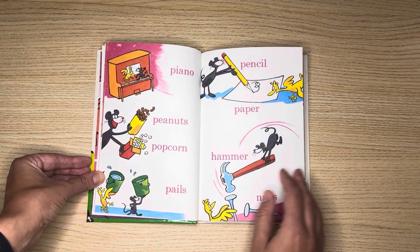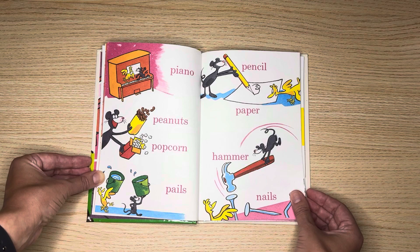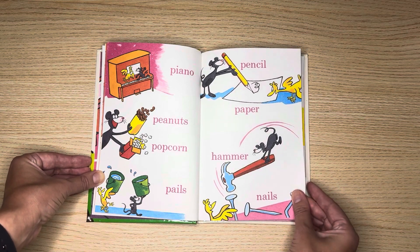Piano, peanuts, popcorn, pails, pencil, paper, hammer, nails.